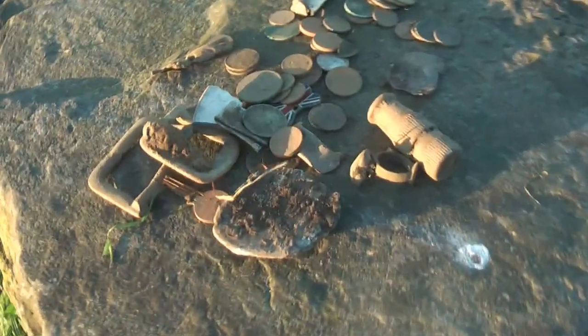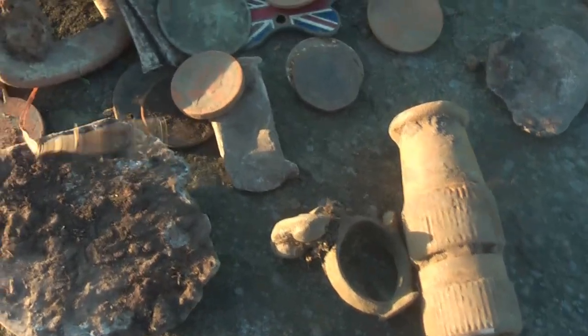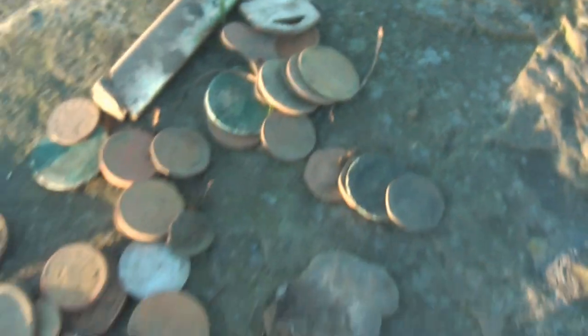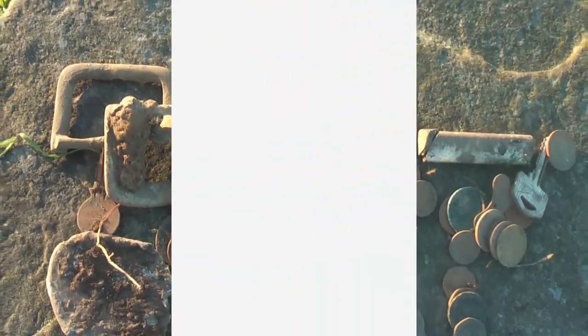That's what I found today out of this field — all sorts of metal, coins and shillings and all sorts of stuff, really. So this is what we found.